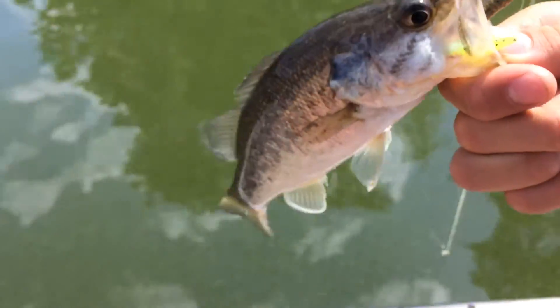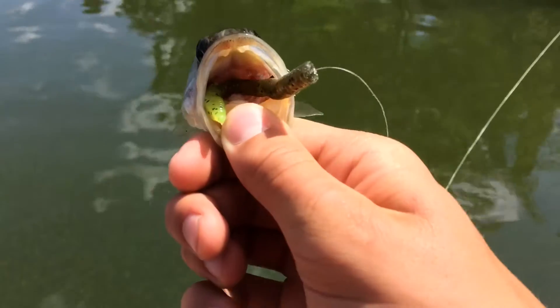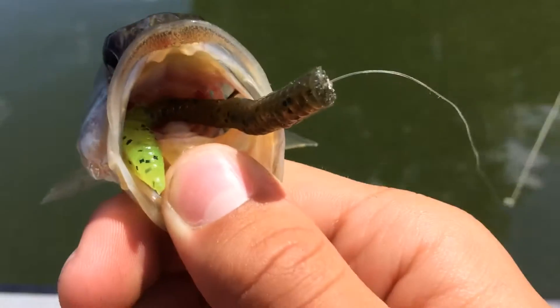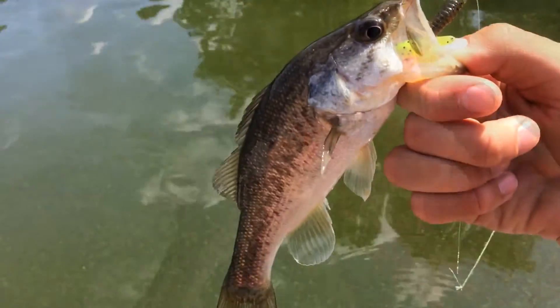This is a decent sized bass — it's pretty small but still a bass nonetheless. Look at him, he choked my worm! Let's get a release on her real quick.